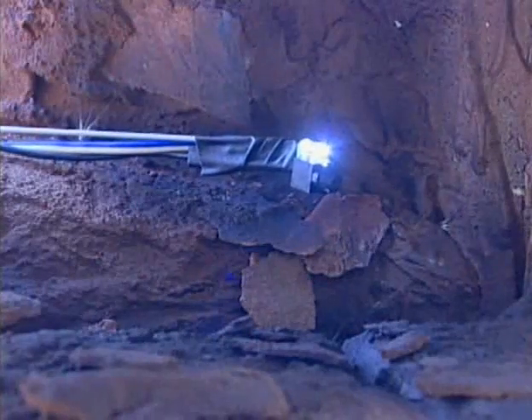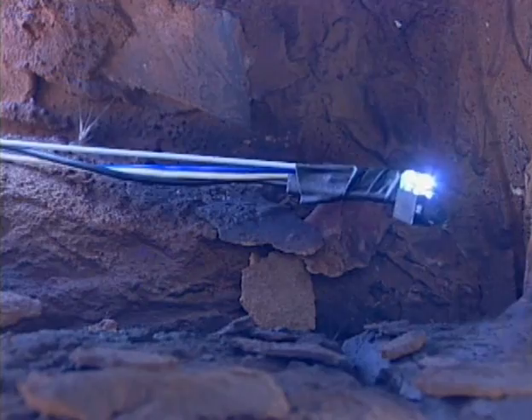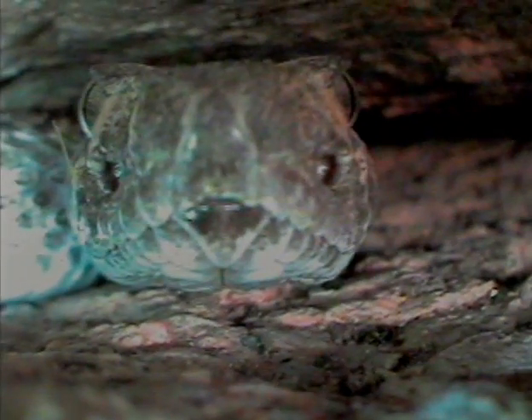We have both the camera and the LEDs taped to a very high-tech coat hanger to poke back into this crevice. We used official gaffer's tape, come on. Well, official or not, just make sure she doesn't decide to come out.